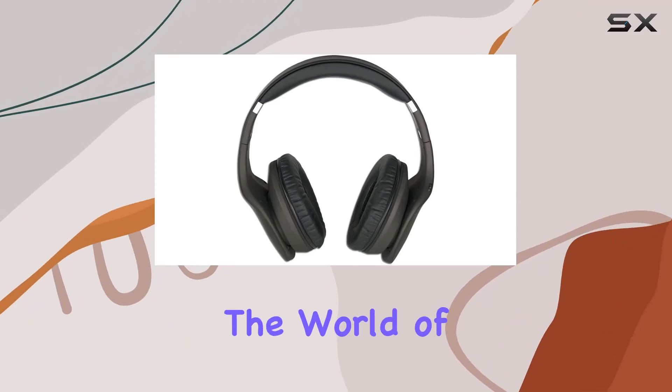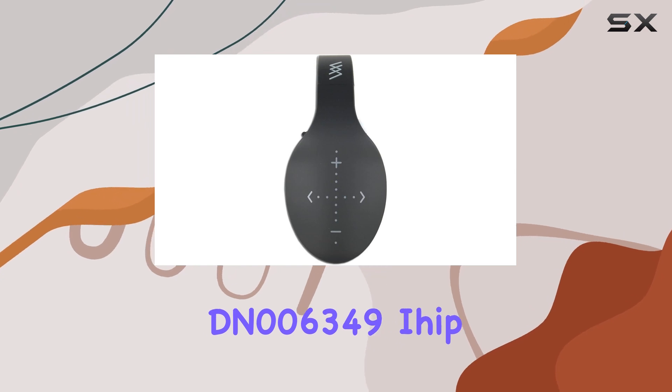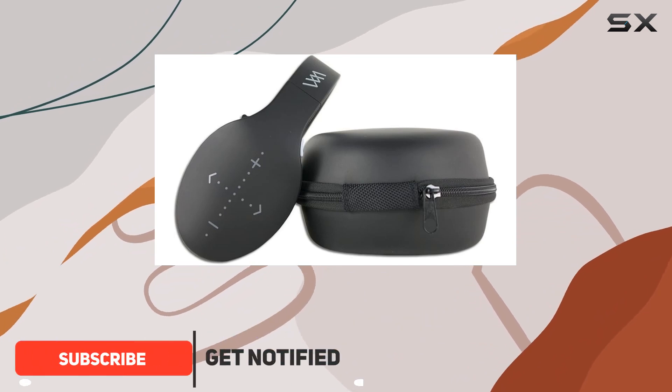Today, we're diving into the world of wireless audio with the Pace International DN006349 Hip Swipe Bluetooth Headphones. These sleek in-ear headphones offer a convenient and hands-free listening experience.